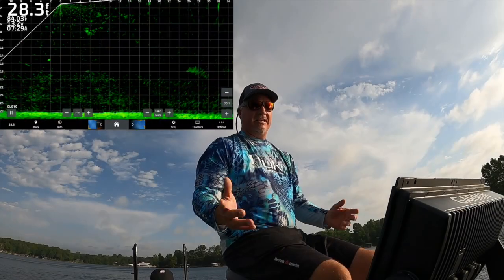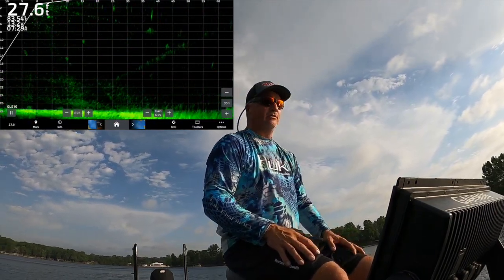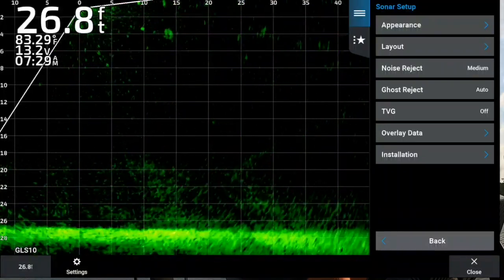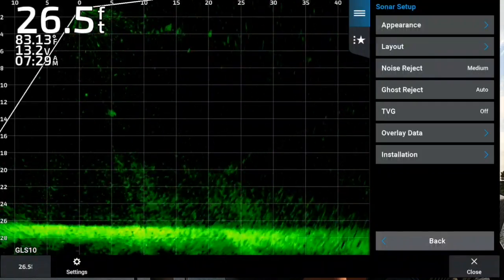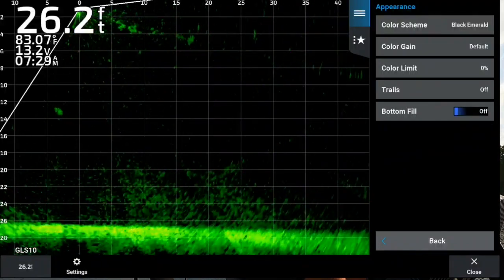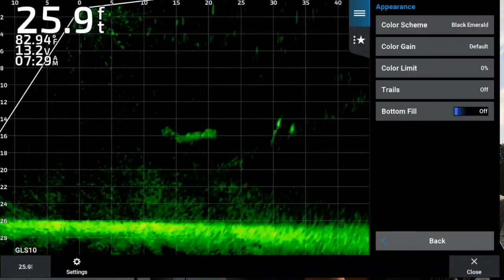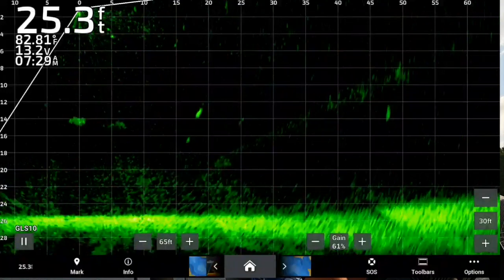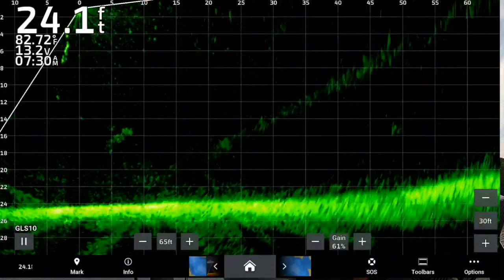Now granted if you go to another lake it might be different, but on my lake the default settings seem spot on. I'm going to scan out there and show you guys what 60 feet looks like. Here are the settings: under Setup > Appearance, noise reject is at Medium, ghost reject is at Auto, TVG is off. I do switch it to Black Emerald because it starts off as Amber, but color limit is zero. I get my best image with these settings.